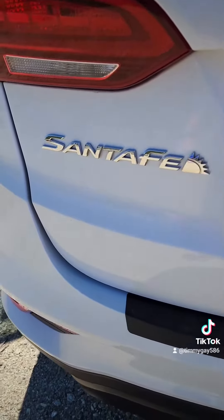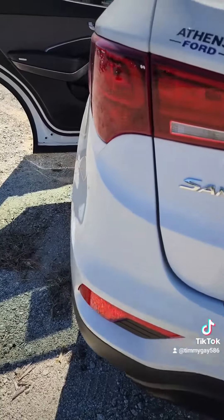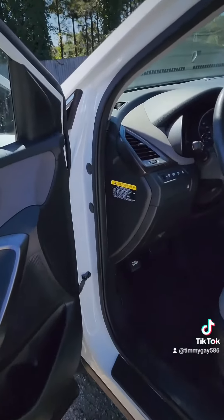Look at that Hyundai Santa Fe — got a little sunroof. Look at that sunlight! You having a bad day? This car is gonna brighten your day. Beautiful white — 007 inspection, check this out.